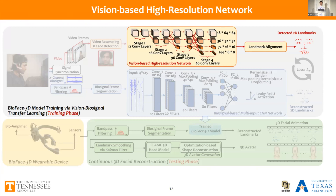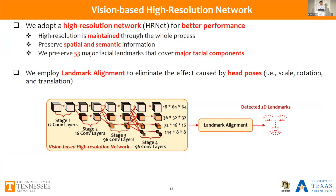We extract facial landmarks from the high-quality vision-based network. We adapt a high-resolution network, HRNet, for better performance. Different from other traditional vision networks that rely on low-resolution high-level features for classification, our adapted network maintains high resolution throughout the whole process, ensuring high-resolution information is preserved. For simplicity and reducing computational complexity, we preserve 53 major facial landmarks covering major facial components such as eyes, eyebrows, nose, and mouth. We then eliminate the effect of different head poses and camera angles using landmark alignment, ensuring all landmarks are in the same scale, angle, rotation, and translation.